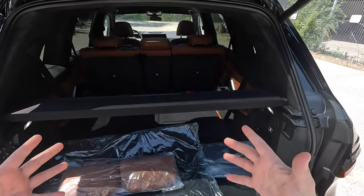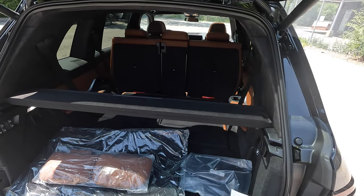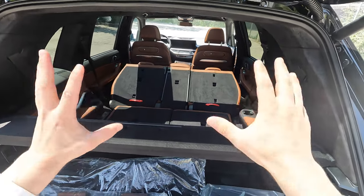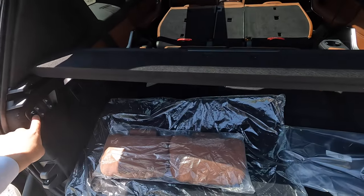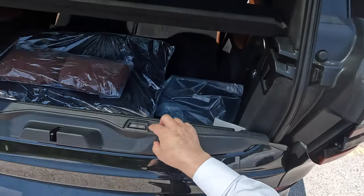With the second row down you have quite a lot of space. If you're normally going to have just five people but occasionally six or seven, this is a perfect option. This one has the seven-seat option with the full bench that goes flat. BMW does offer a six-seat option with captain's chairs, which wouldn't fold all the way flat. On the tailgate there's also an air suspension button.